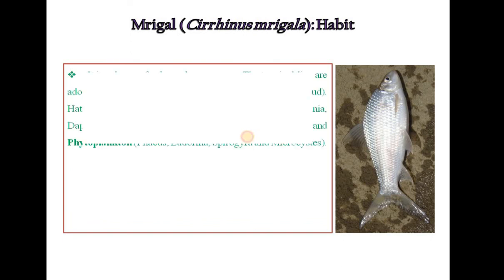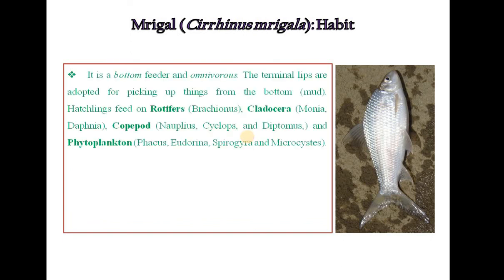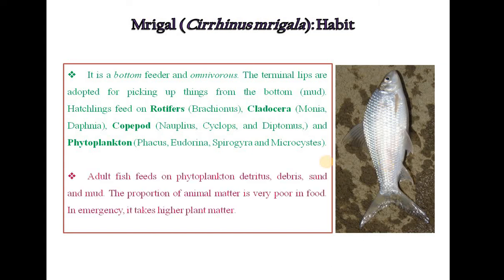Habit of Mrigal fish: It is a bottom feeder and omnivorous fish. The terminal lips are adapted for picking up material from the bottom, i.e., from the mud. Hatchlings feed on rotifers, cladocera, copepods and phytoplanktons. Adult fish feed on phytoplankton, detritus, debris, sand and mud. The proportion of animal matter is very poor in its food. In emergency, it takes higher plant matter.